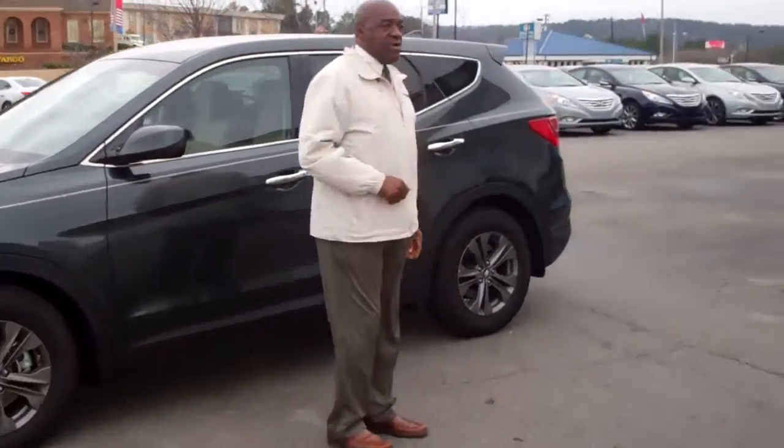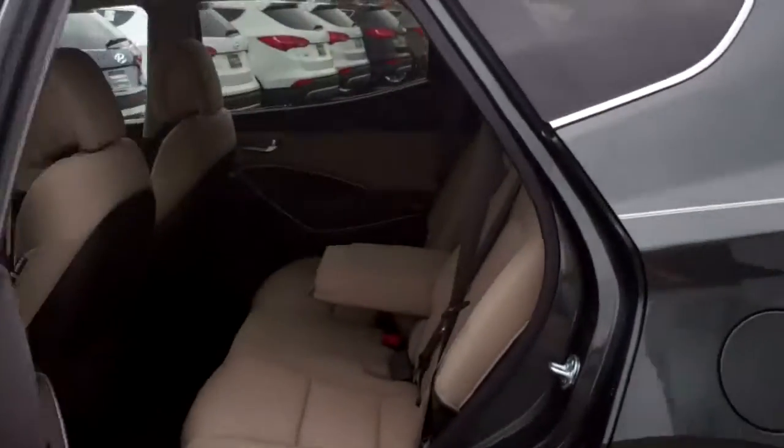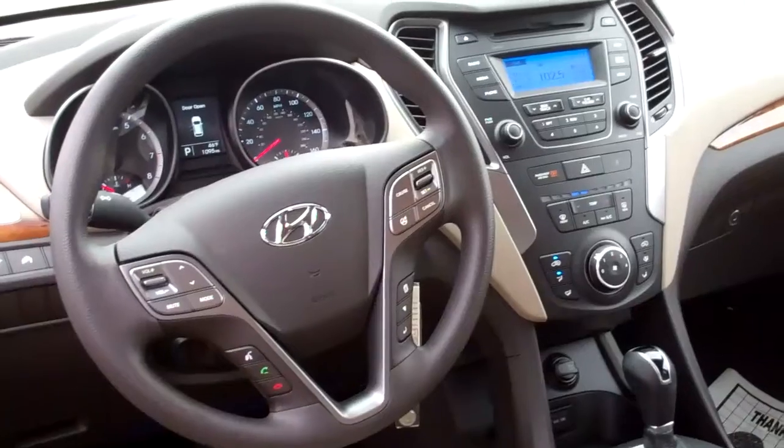Come over and take a look. This is a phenomenal SUV. You'll love it. It's got plenty of room inside. One thing that people really love about this vehicle is the space inside — it's a 40-20-40 rear seat with armrest.